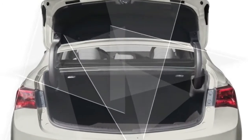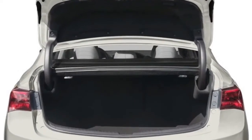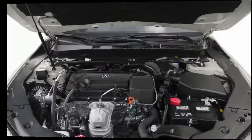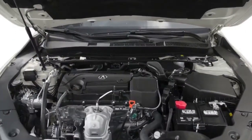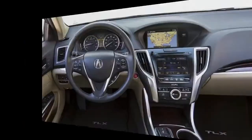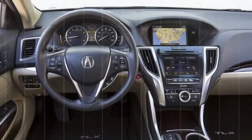Even the base model is impressively equipped. LED daytime running lights and a rear-view camera are standard. Every TLX has a moonroof, power seats, keyless start, and Bluetooth connectivity. Only a single trim level is offered, but technology and advanced packages add luxury amenities, as well as a group of active safety features.